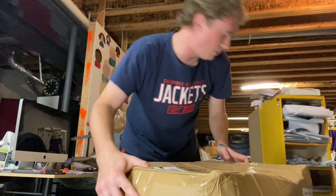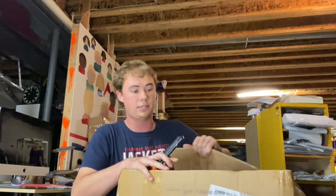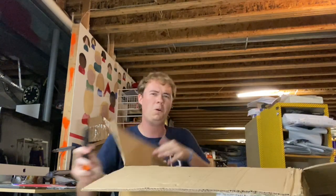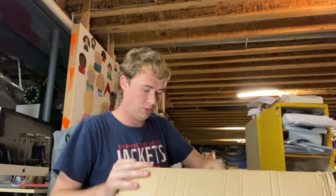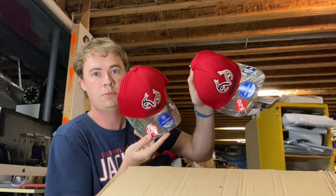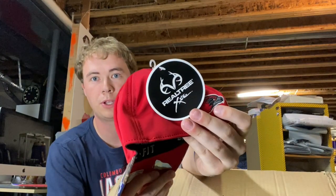But this is the box I've been excited for, because I love hats a lot. This is 50 hats — random. Let's go! Miami Redhawks with tags on them. They're all co-branded with Realtree, just like the pictures showed.